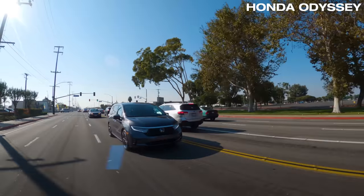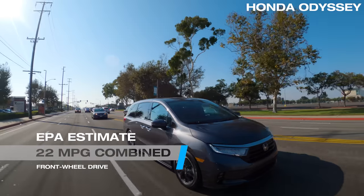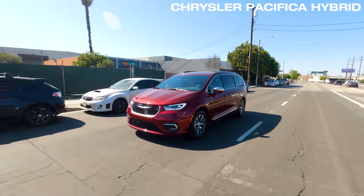Its EPA rating is 22 MPG combined, which is true of all Odysseys because there's no all-wheel drive or hybrid version. When in EV mode, this Pacifica plug-in hybrid offers instant torque that moves the van sharply and smoothly.